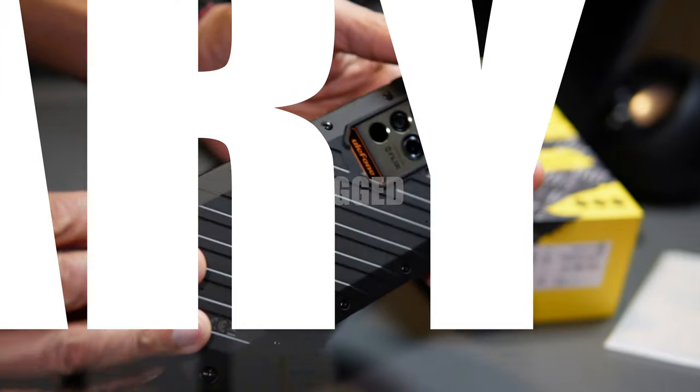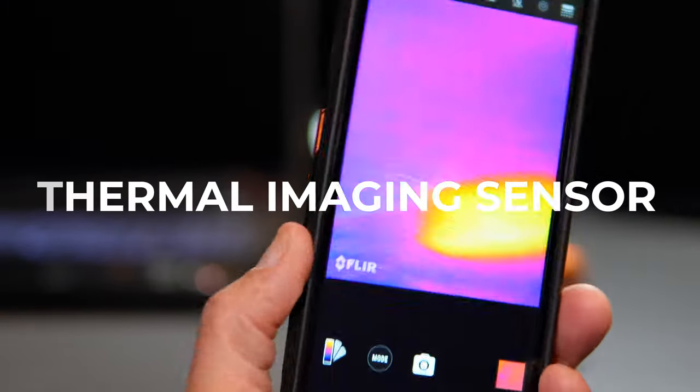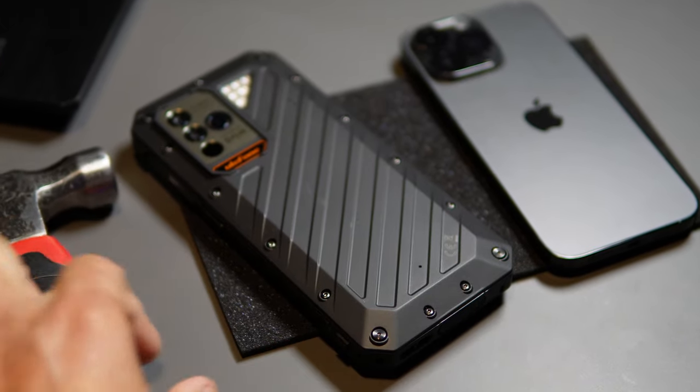It is a rugged military-grade smartphone with a thermal imaging camera. I will demonstrate all of these features later and also explain the importance of this feature in real-world applications — hence one reason why I decided to keep this smartphone. Holding it in my hand, it has a superior build quality compared to other smartphones, and impressively it's big but not too heavy to carry around.